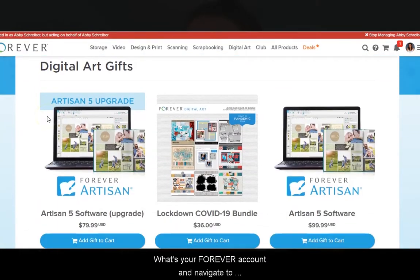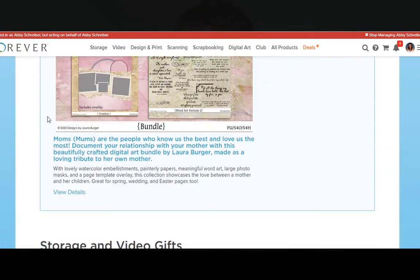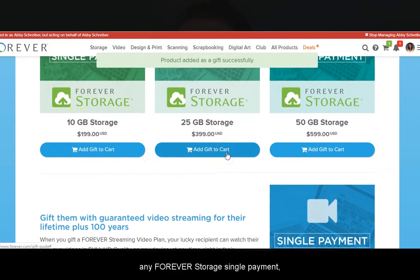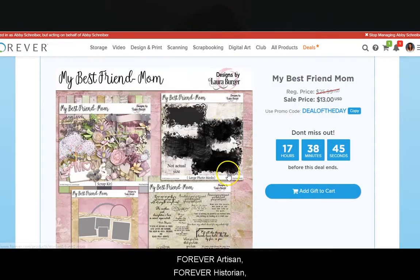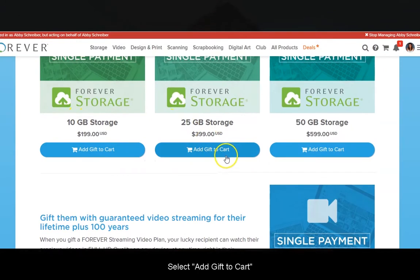Head to your Forever account and navigate to forever.com/gift-guide. Choose a gift of your choice — any Forever storage single payment, a permanent streaming video single payment, Forever Artisan, Forever Historian, or digital art. Select 'Add gift to cart.'